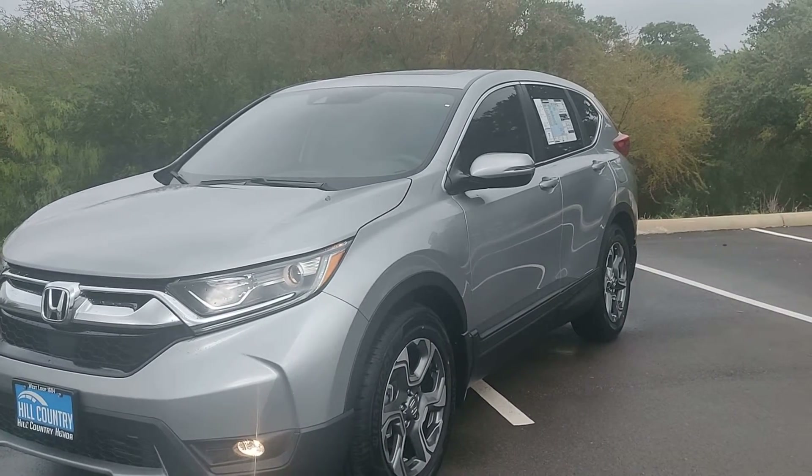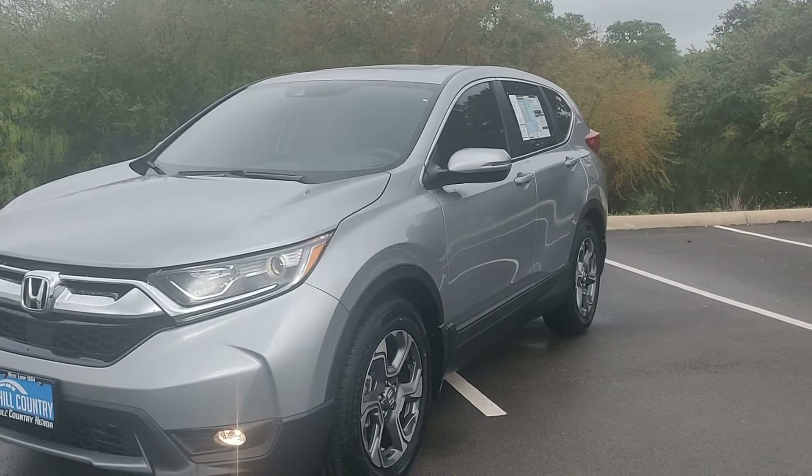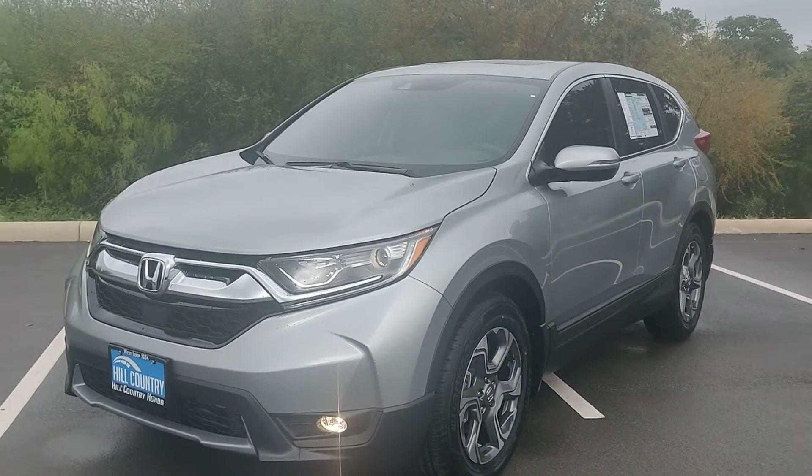Thank you for your inquiry on this brand new 2019 Honda CR-V. Can't wait to see you — everything's going to be great. Give me a call at 252-327-8495.